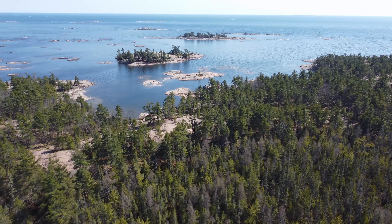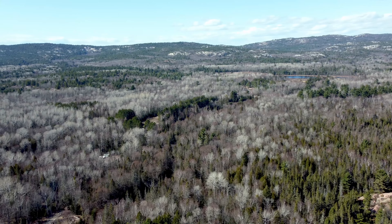These aerial shots were taken from well outside the park boundaries, but served to illustrate the rugged beauty of the area.